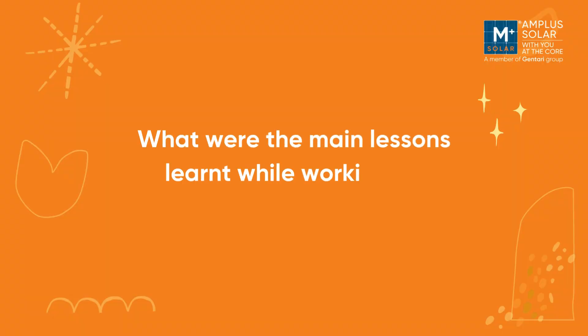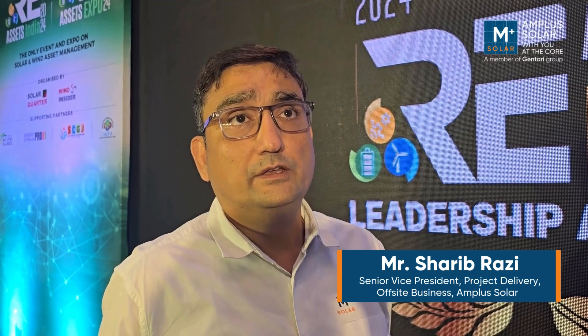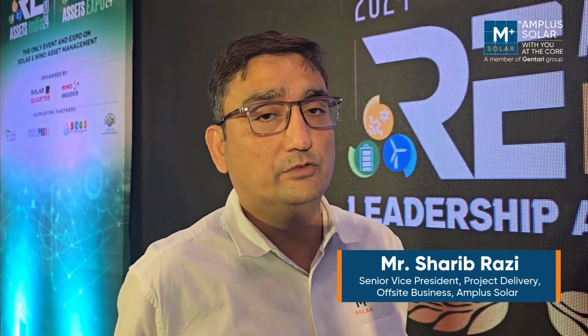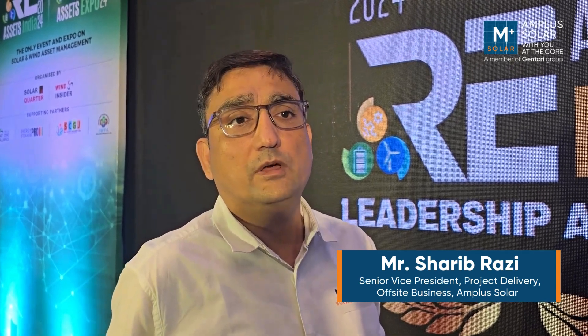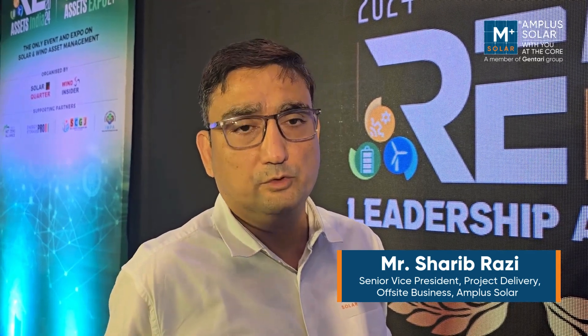What were the main lessons learnt while working on Project Jai? Going forward, there are a lot of lessons learnt for Amplus. First of all, the design engineers now have a clearer picture. At the conceptual stage itself, they look at the terrain, the environment, the grid requirements, and even international practices. At the conceptual stage itself, they try to build in the maximum amount of knowledge and information available into the project design.